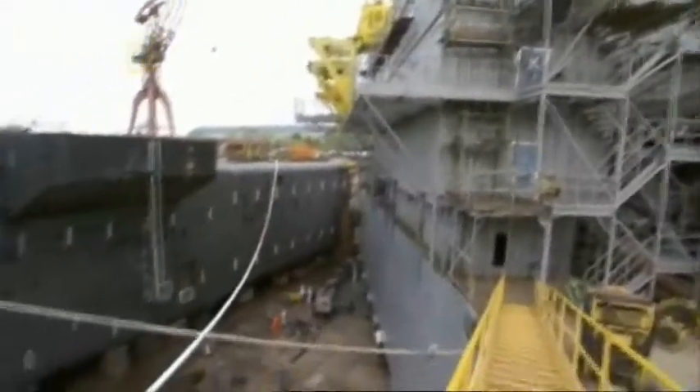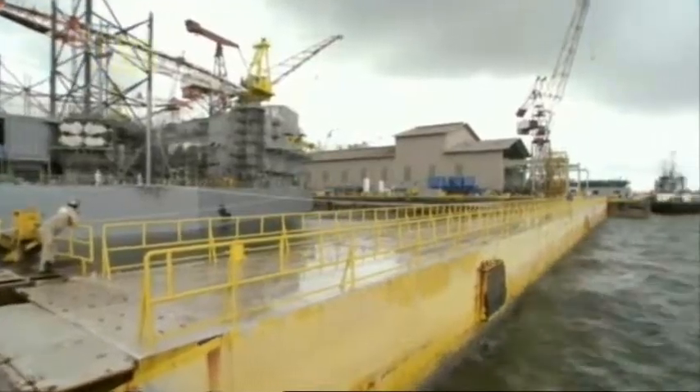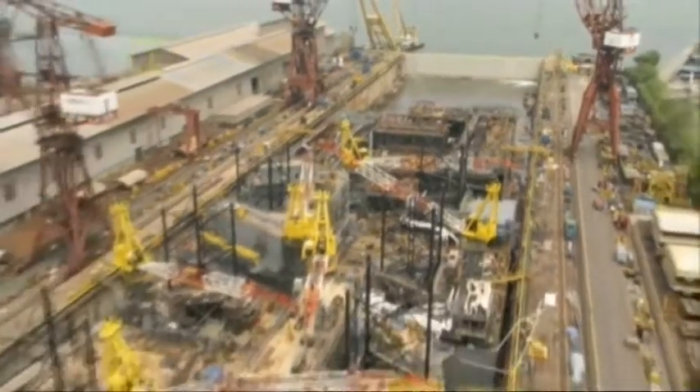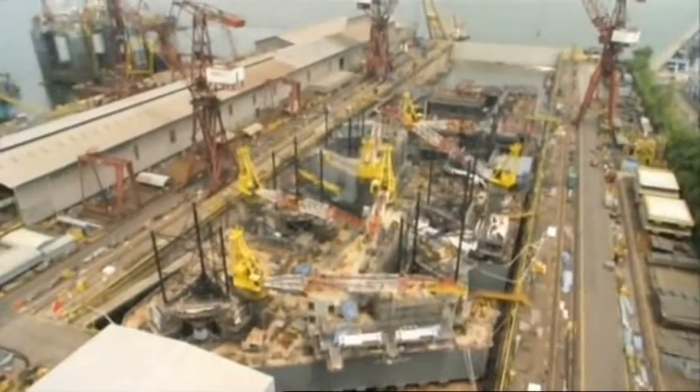So far, construction is on schedule. But next comes the hard, tricky part: navigating the rig out of the dry dock and into open water. This megastructure is still half a year from being finished and joining the worldwide fleet that's desperately drilling for oil and gas.